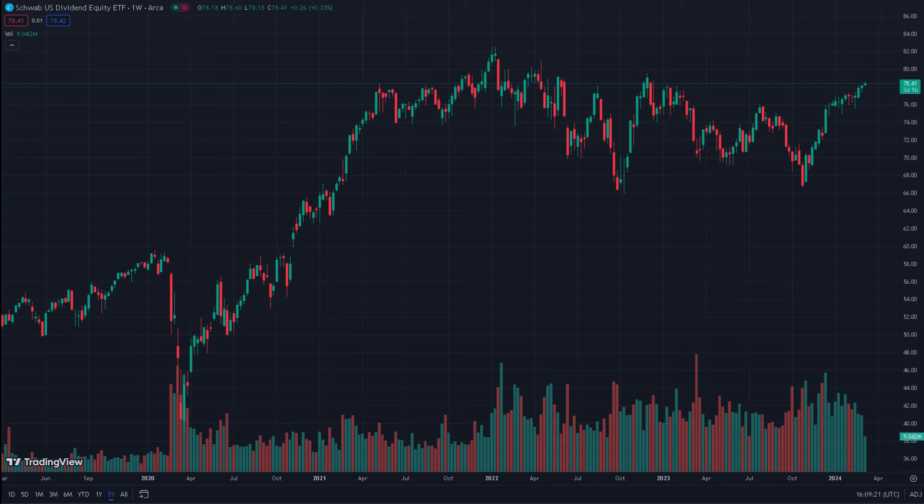SCHD has been doing quite well today — it hit a high of $78.60 and a low of $78.18. Over the past five days, it has increased by about 1.2% compared to the previous period. Now, 1.2% is laughable for some NASDAQ stocks, but for SCHD, which is basically S&P 500 while also giving you dividend income, it's significant.